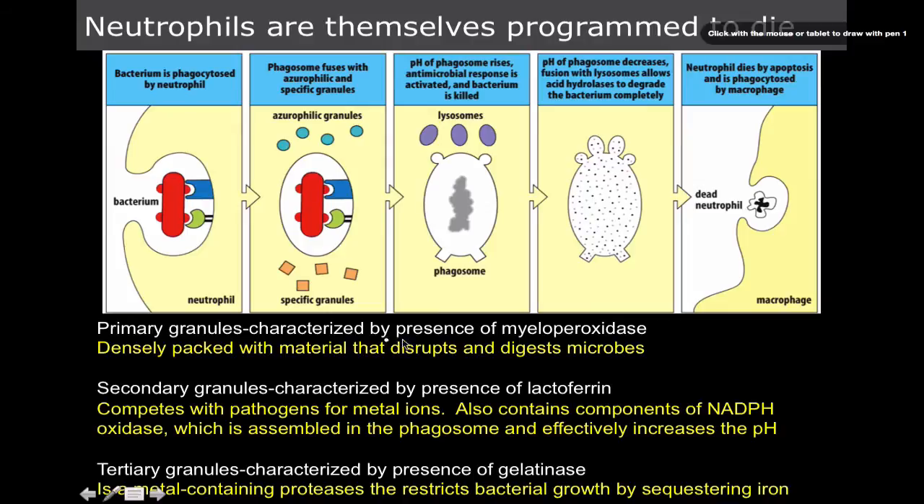The primary granules are characterized by the presence of myeloperoxidase, and they contain densely packed material that disrupts and digests microbes. Think of the primary granules as containing a lot of enzymatic-type antimicrobial proteins.